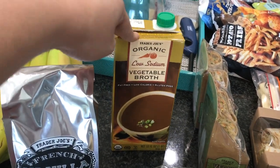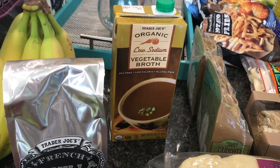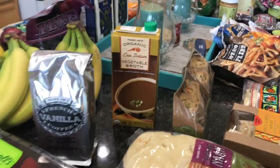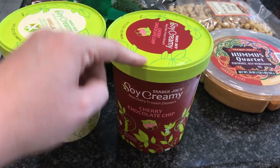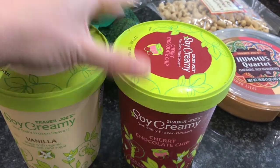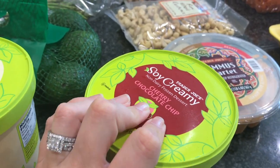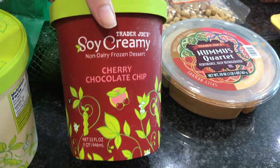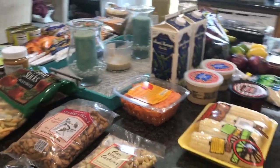I picked up a thing of their low-sodium vegetable broth. I love having this on hand because I use it in lieu of oil to make sure things don't stick to the pan - it works perfectly. I also pulled out of the freezer the Trader Joe's soy creamy non-dairy frozen dessert in cherry chocolate chip - we got it a few weeks ago and absolutely loved it, and all of you who tried it agreed. We also got the vanilla flavor to try.